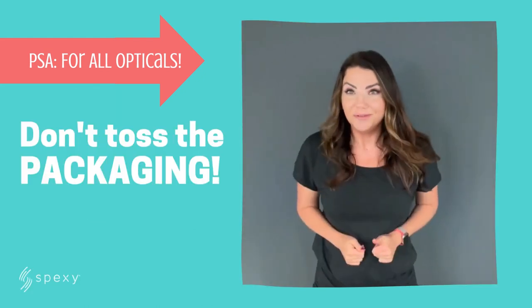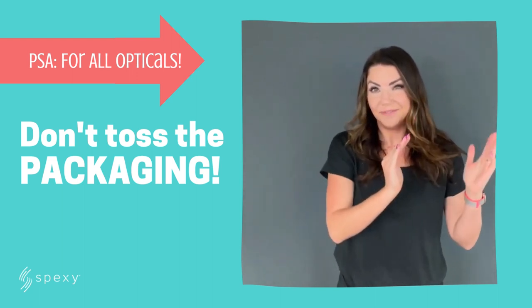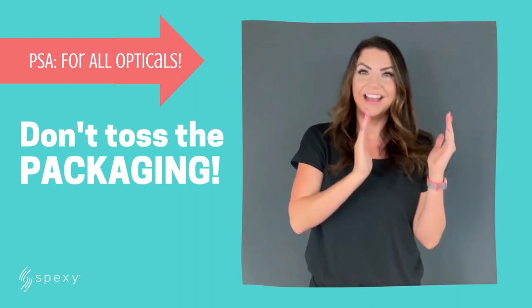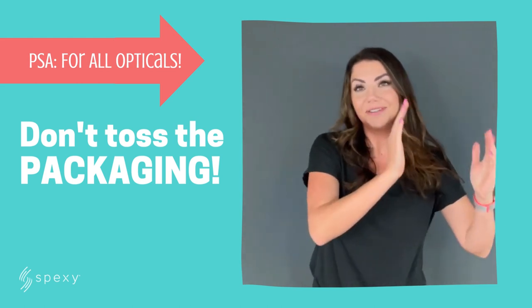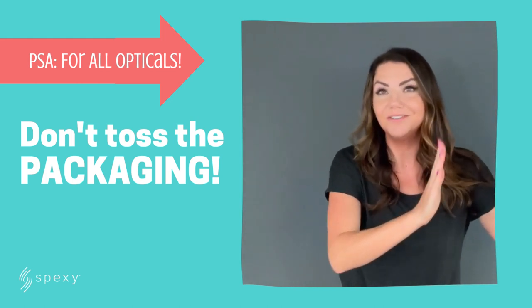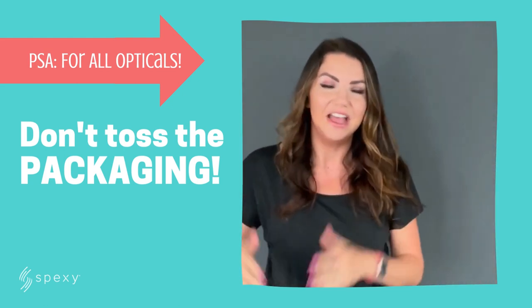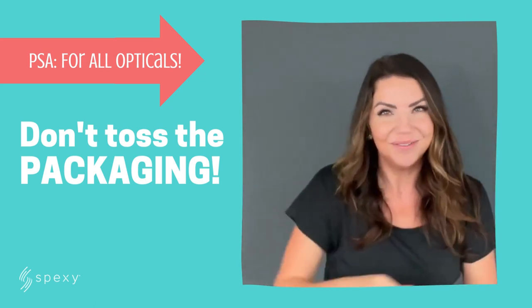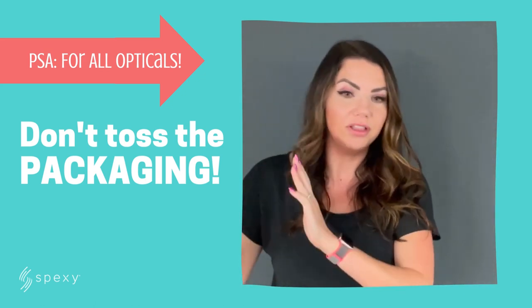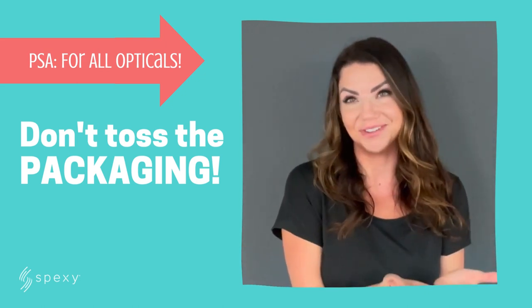For some of you, you still have those little baggies that the dentist gives you for the little freebies — tooth floss and toothpaste. Some of you are still giving stuff away in that. We really don't recommend that. We recommend investing in really great packaging. But whether you have the dental floss baggies or you have really great packaging, really utilize the packaging products that have been given to you through some of the frame manufacturers.